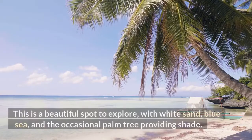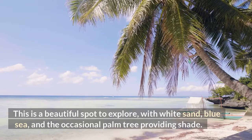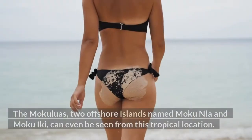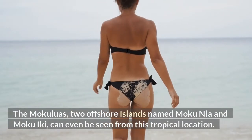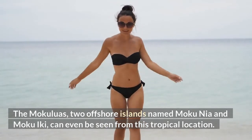This is a beautiful spot to explore, with white sand, blue sea, and the occasional palm tree providing shade. The Mokuluas — two offshore islands named Mokunia and Moku Iki — can even be seen from this tropical location.